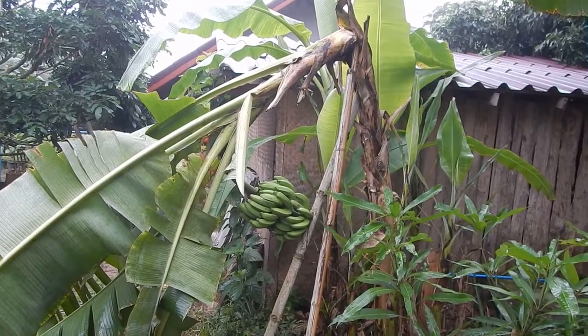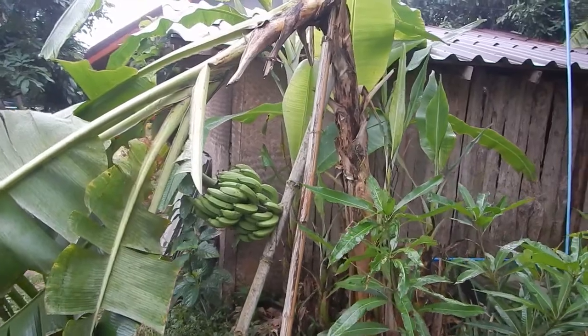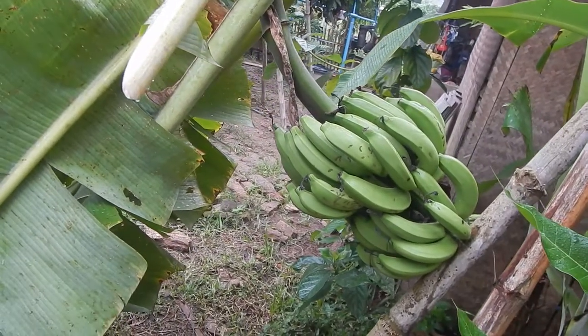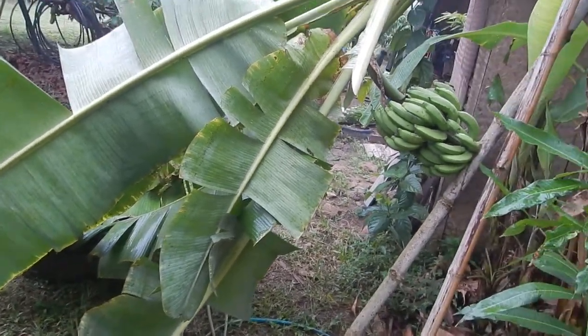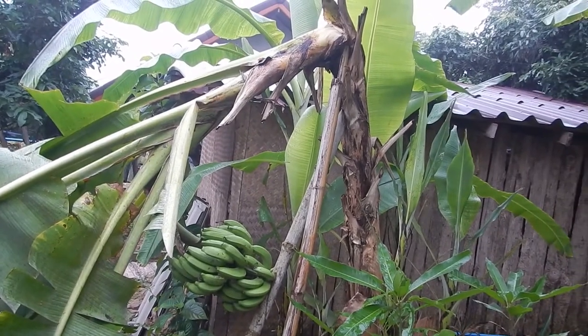Sometimes it's good to support with bamboo, sometimes it's not so good. Last evening when I was showering, this banana palm broke. I will try to leave these bananas on the palm, maybe cut off some of the leaves — or maybe not, because maybe the leaves are supporting everything. So let's see if they can ripen up anyway or get as ripe as possible.